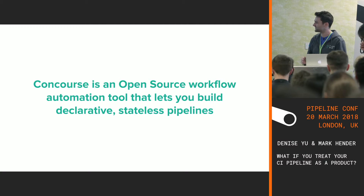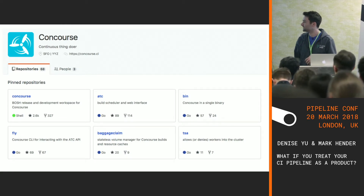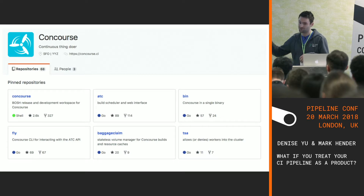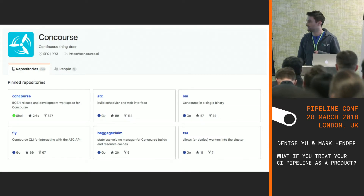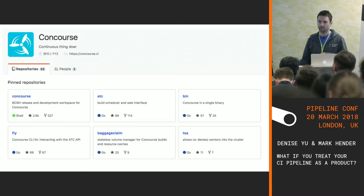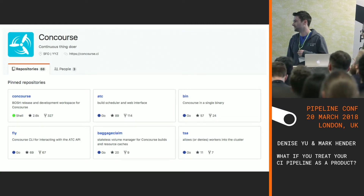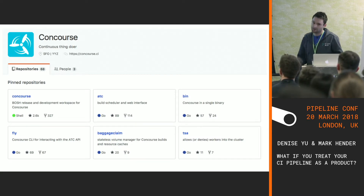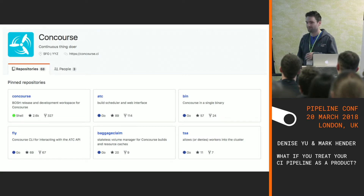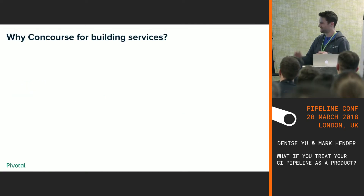Concourse is an open-source workflow automation tool that lets you build declarative, stateless pipelines. Underneath the description it says it's just a continuous thing-doer — it doesn't say it's a CI tool, that just happens to be what you can use it for. I remember when I joined Pivotal, a colleague from the Toronto office showed me the power of this tool — their Concourse deployment had a pipeline just for ordering Domino's pizzas, with around six or seven jobs covering ordering, customizing your pizza, and paying for it. An incredible sight showing the power of the tool.